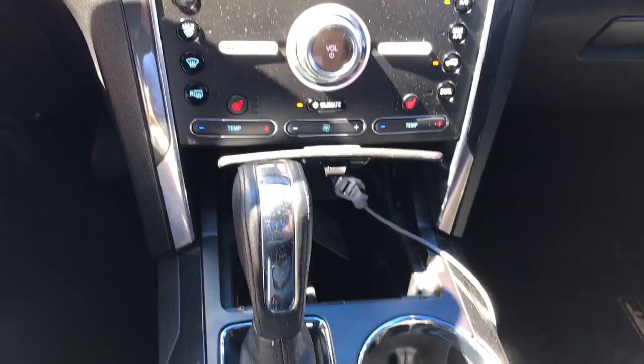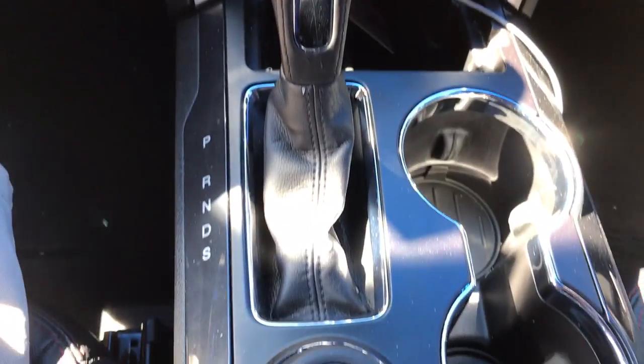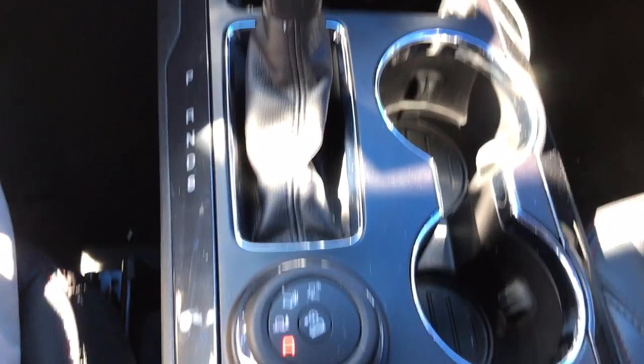Sony sound system. Heated seats. And all your AC controls there. You have your 4-wheel drive on the fly there.